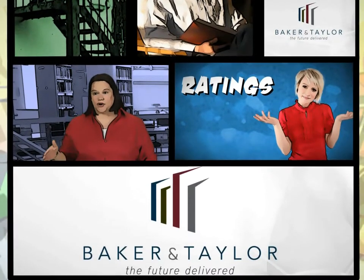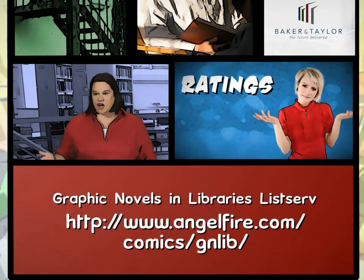You have to find the reviewers and the publishers who have a rating system that you trust. You have to find the distributors like Baker & Taylor. Once you find something you trust, you stick with it. But there's also a community of librarians out there. There's something called the Graphic Novels in Libraries Listserv, and 700 librarians are available — if you have a question, you type it in and you'll get answers from dozens of librarians who are in the same position as you.